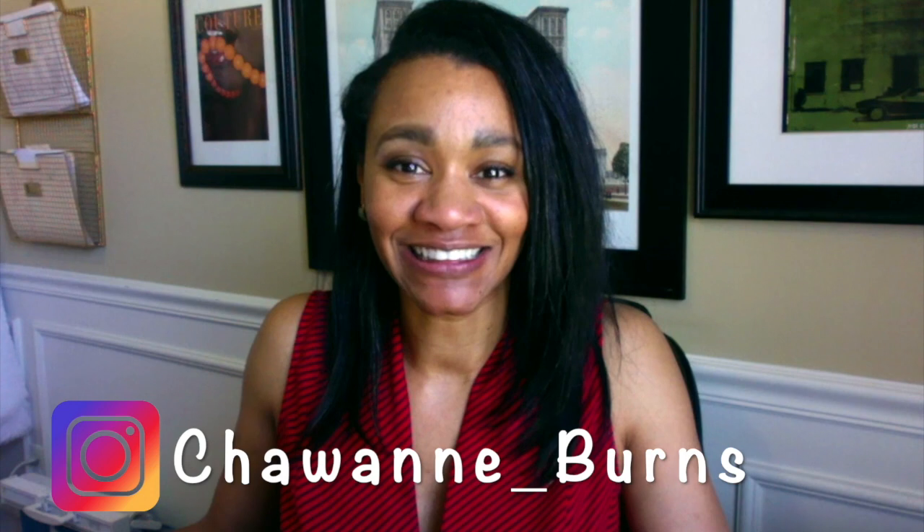Hello everyone. Today I am going to be calling the SBA to check the status of my reconsideration. At the end of this video, I will be showing you what I sent to the SBA to be reconsidered for the EIDL loan. If this is the first time you're tuning into my channel, my name is Shawan Burns. Please click that like button and that subscribe button. So let's call the SBA.